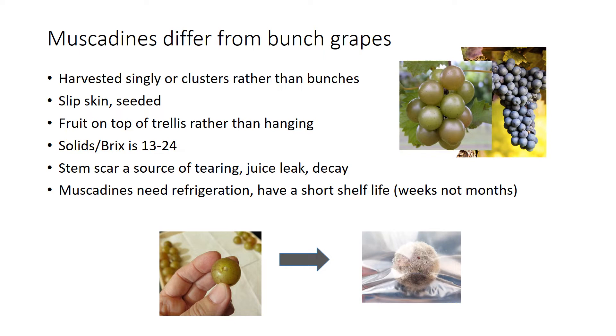Along with that, muscadines also tend to be at the top of a trellis rather than hanging down. Muscadines are usually slip-skinned and seeded. There are seedless varieties available now, but the primary ones used for fresh market remain seeded. In a muscadine grape, because removal from the stem occurs, a stem scar becomes a source of tearing, juice leakage, and decay.